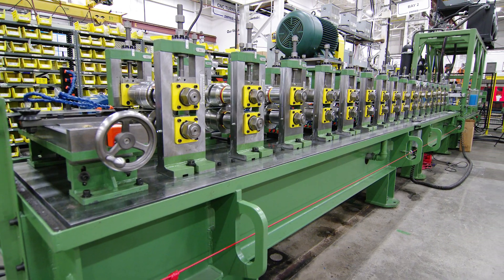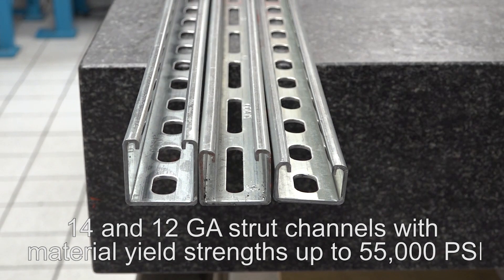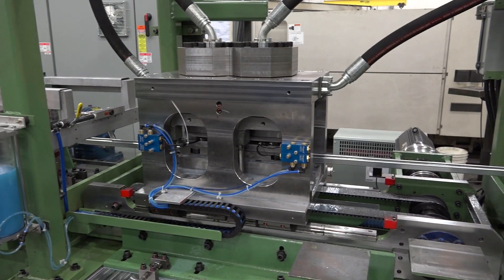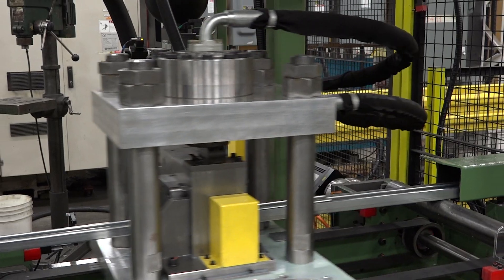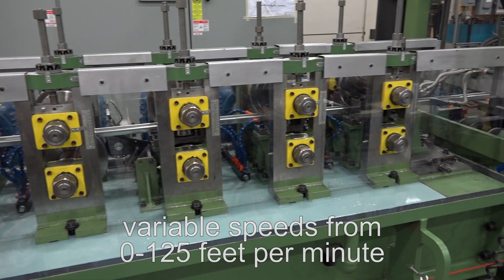This high-performance roll forming line is designed to produce 14 and 12 gauge strut channels with material yield strengths up to 55,000 psi in a post-punch, post-cut, continuous operation with variable speeds from 0 to 125 feet per minute.